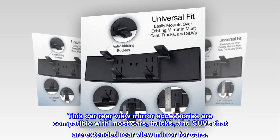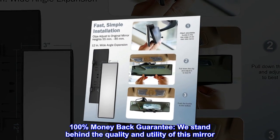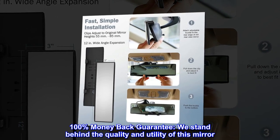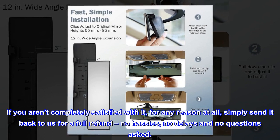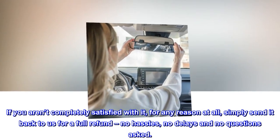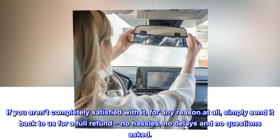100% money-back guarantee: we stand behind the quality and utility of this mirror. If you aren't completely satisfied with it for any reason at all, simply send it back to us for a full refund — no hassles, no delays, and no questions asked.